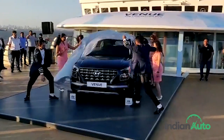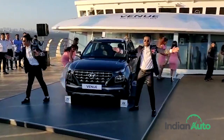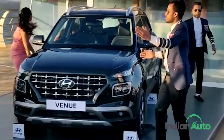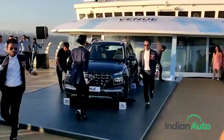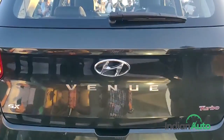Hyundai has finally unveiled its second SUV in the market and probably one of the most hotly anticipated cars in recent time — the Venue. With a familiar but more modern take on Hyundai's latest design language, connected features that outrank everything else in its class, and a new turbocharged petrol engine option, the new Venue has all the right makings to become the king of its segment.